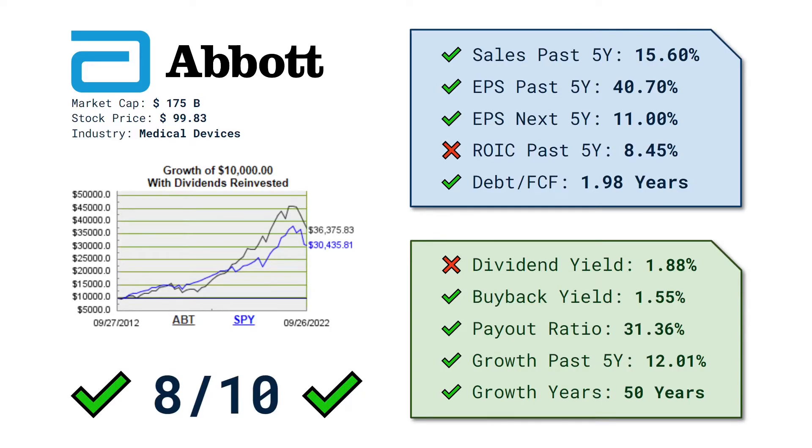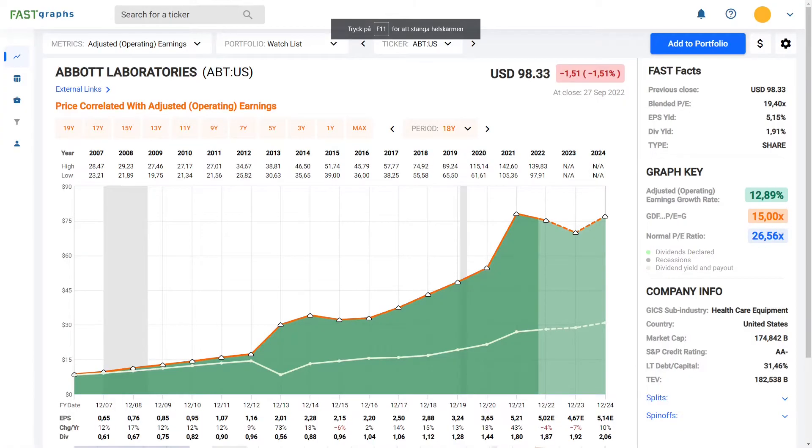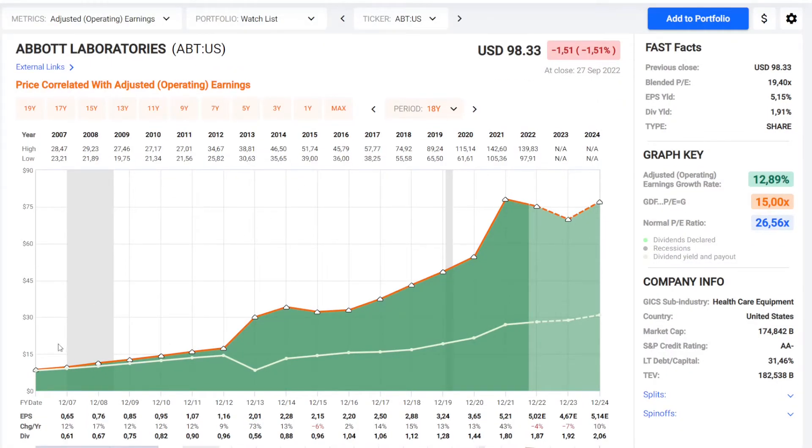Now some valuation in Fast Graphs. Here we can see that the earnings are very solid — had some bumps in 2013 and after that also solid, with a nice bump in 2021. We don't see much in negative earnings in Abbott Laboratories, which is great. During this 15-year period the annual growth rate of their earnings is almost 13%, which is amazing — the S&P 500 is about 8% for the last 15 years.